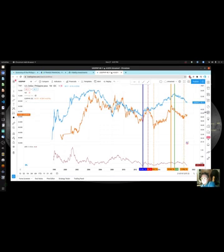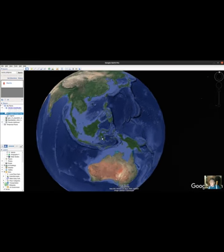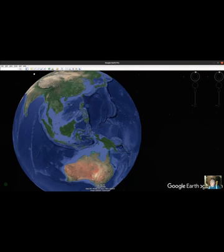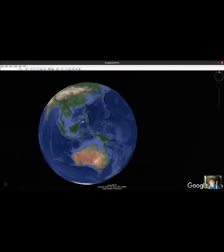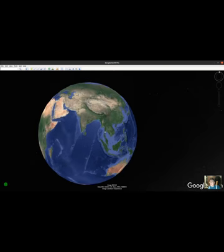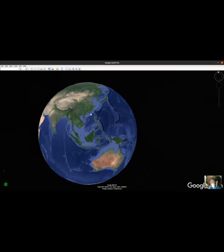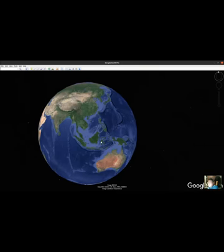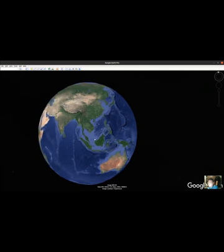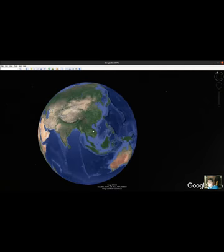Going back to the other picture, essentially what we're looking at here is the Philippines and we want to compare that to everything else in the world. This is basically China and India, and when studying the currency you could probably look at China and compare it with Japan or the Australian currency. But I want to look at it from the far west — from Europe — and then America way on the other side.